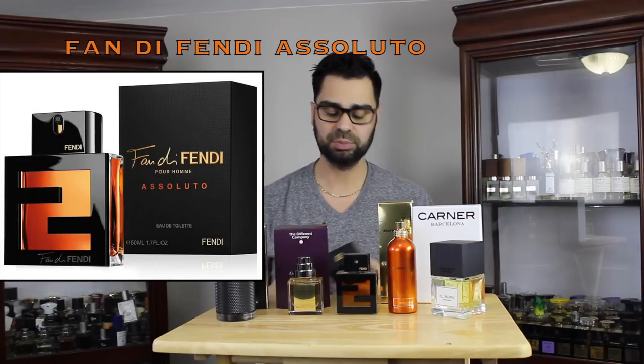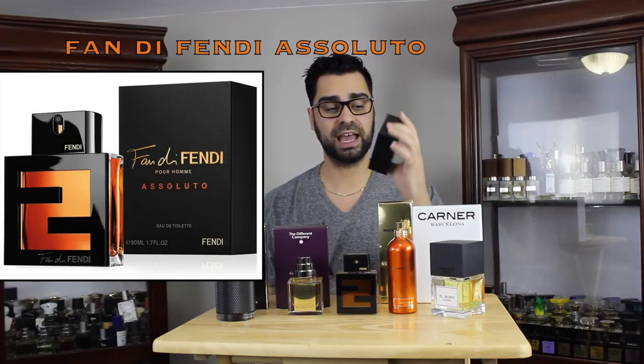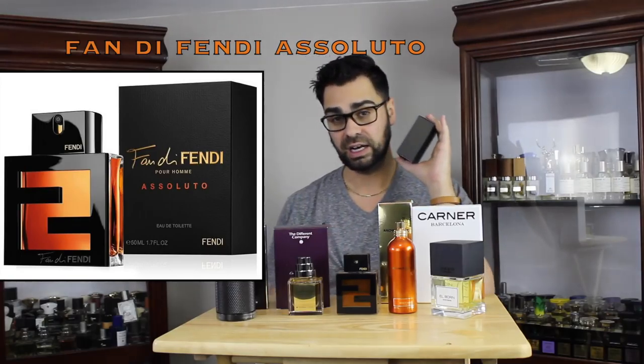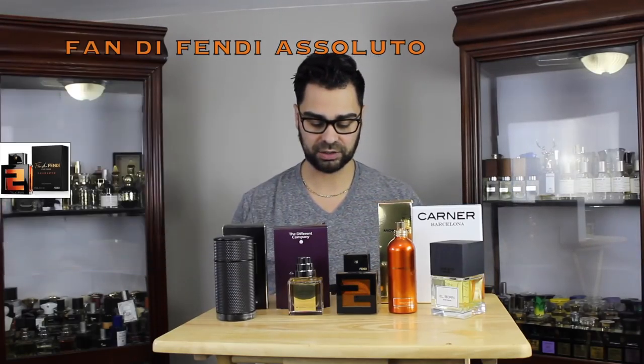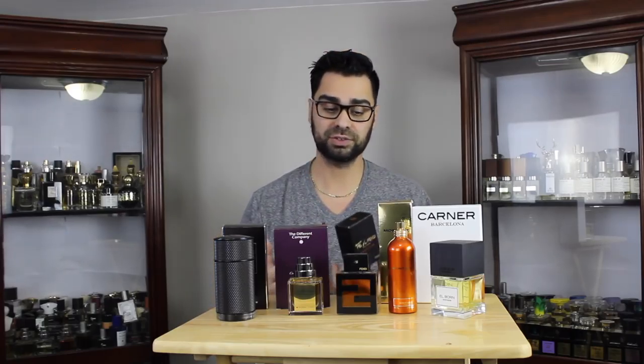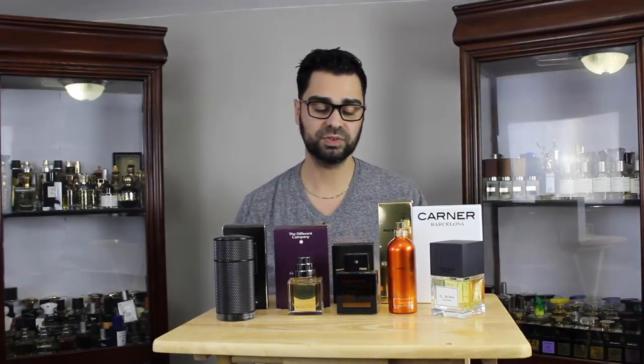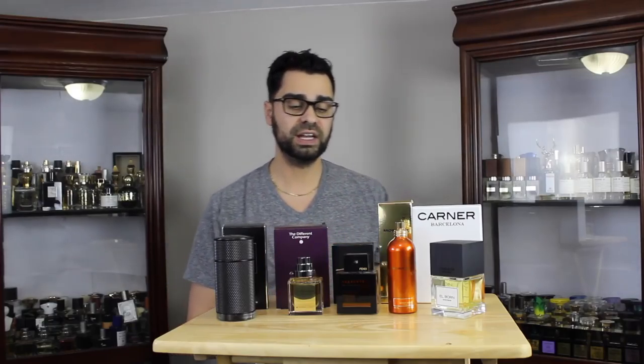Next, from the house of Fendi — I previously got the Fan di Fendi Pour Homme and thought it was a really good fragrance. I know they axed the whole Fan di Fendi lineup, so I wanted to get this while it's cheap — around 20 Canadian dollars. This is the Assoluto version, a blind buy; I've never smelt it before, but for 20 bucks, why not? It'll make for a good review at least.